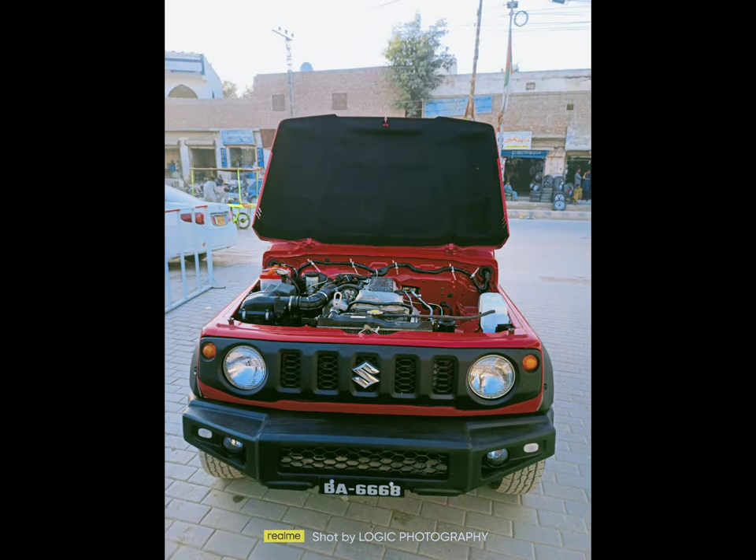Mechanical overall JB43 auto transmission. Handmade front and back bumper.